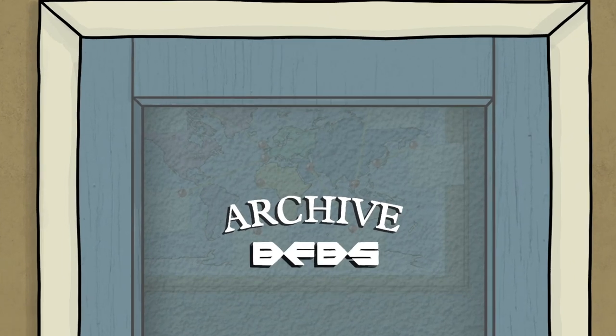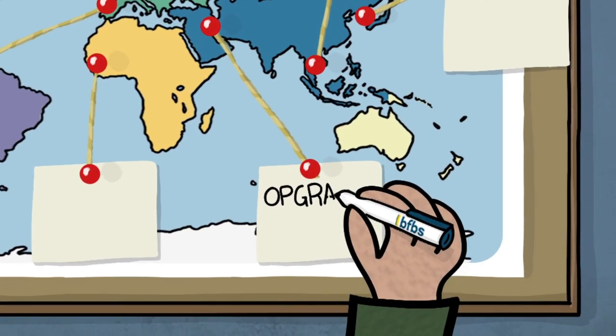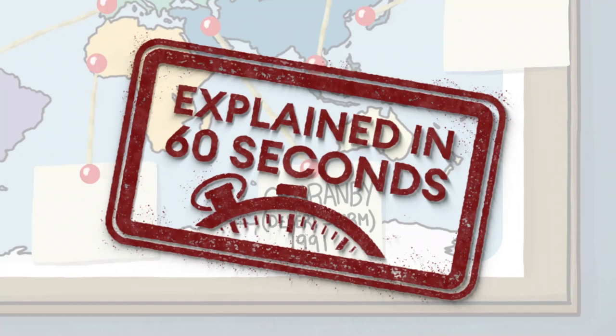Hi everyone and welcome to the BFBS Archive. We've been collecting information about British military conflicts for more than 75 years. Operation Granby was Britain's contribution to the First Gulf War. But is it possible to tell you all about it in 60 seconds?